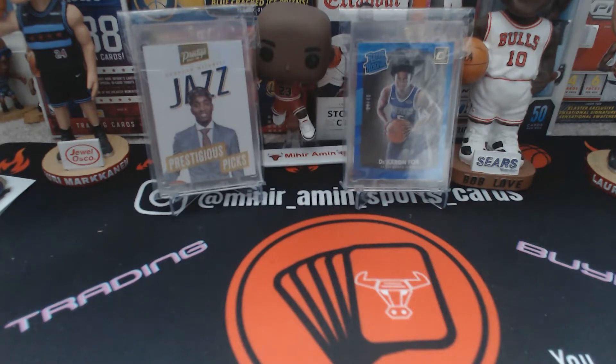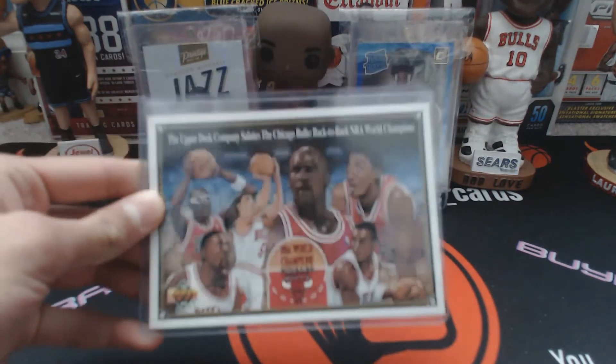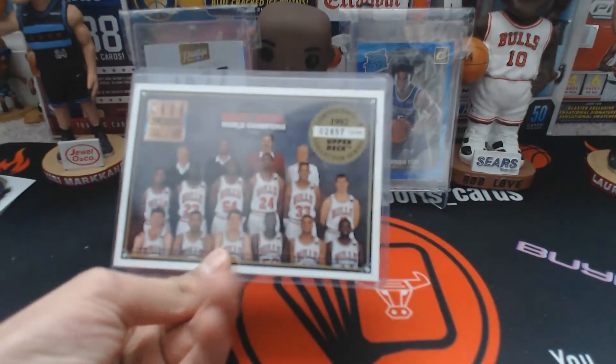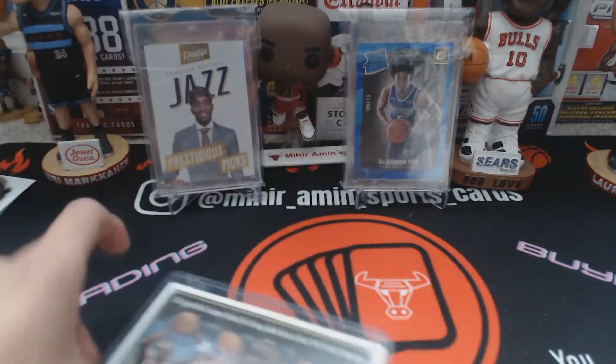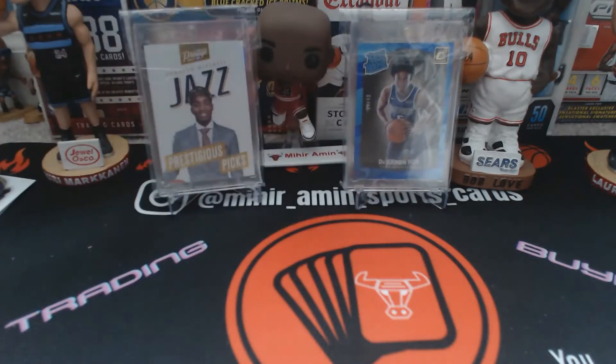Without further ado, I'm gonna get onto the Bulls numbered stuff. As we're winding down the series, I'm going to be introducing Bulls numbered and short prints. There are only a few short print cards but I thought I'd include them. The first one is this Bulls Upper Deck — kind of like a box topper, but I just call it an oversized card. It is numbered out of 35,000, really high numbering. I first saw this at the Woodstock card show a few months back.